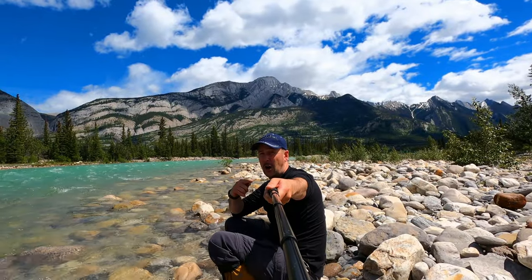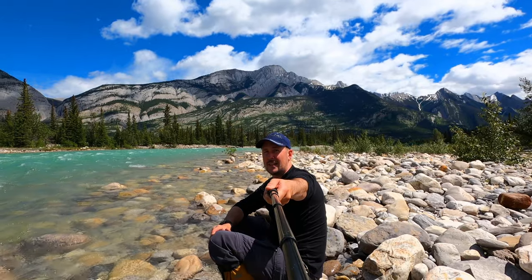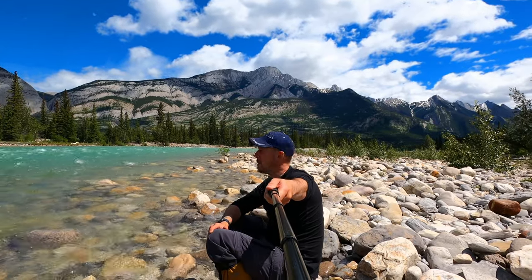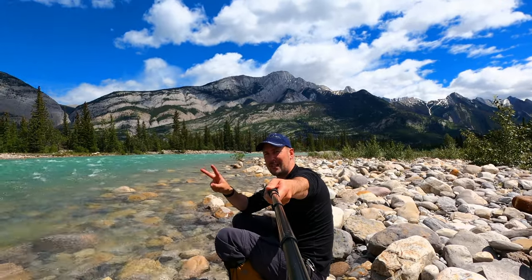I hope all of this information helps you decide where you want to stay when you come to Jasper National Park. I'm Eric Chombley, and these are my adventures. Peace out!